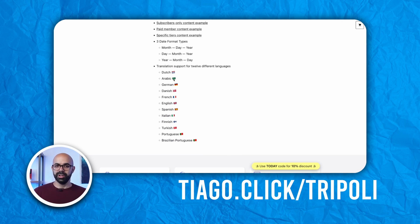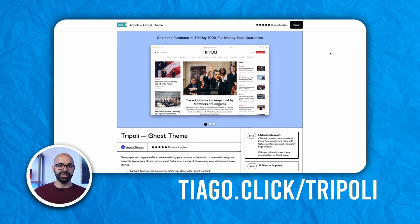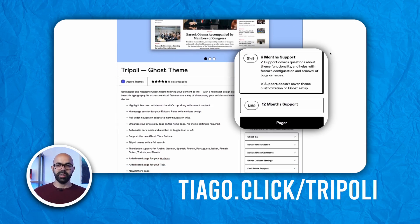Also, following the instructions in the documentation, you will be able to change the post layouts, among other things. In terms of language support, Tripoli is available in 11 languages. The theme is priced at $149 and is crafted by Aspire Themes.